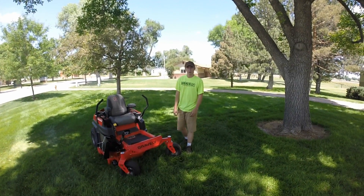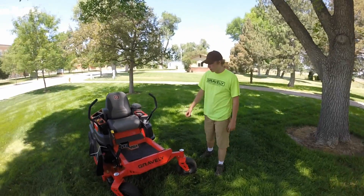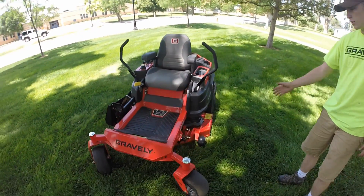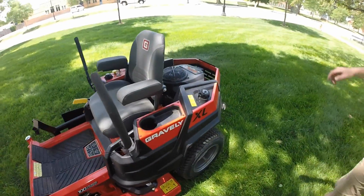Hey guys, I'm Connor from the Watershed in Fort Collins, Colorado. Today I want to show you the Gravely XL 42 inch residential mower with the fabricated deck. This model has a 21.5 horsepower Kawasaki engine.